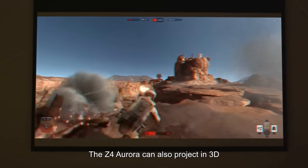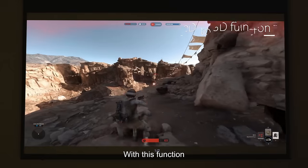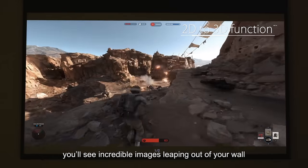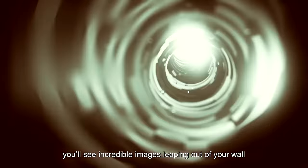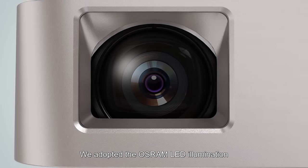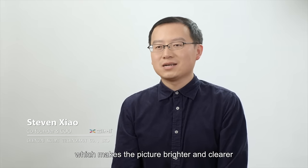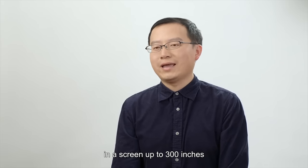The Z4 Aurora can also project in 3D. With this function you'll see incredible images leaping out of your wall. We adopted the ultra-LD illumination which makes the picture brighter and clearer on screens up to 300 inches.